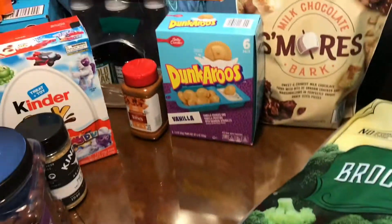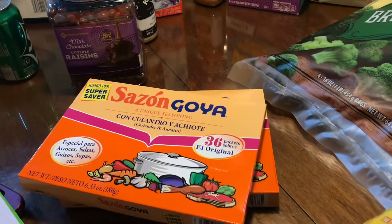So we got these packages of Sassone — 36 count for $3.98 — and we got two packages of them.